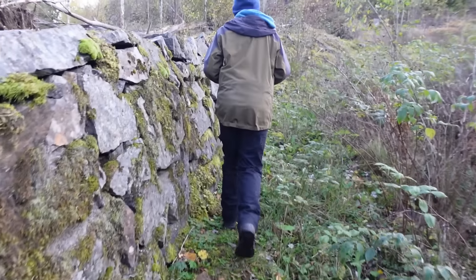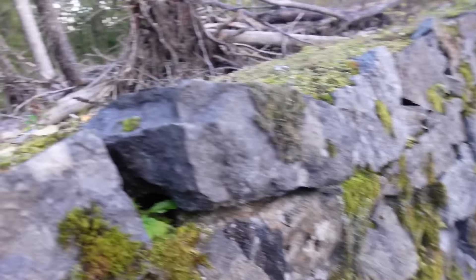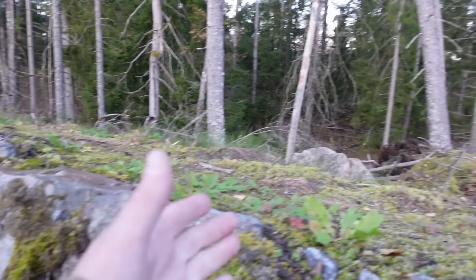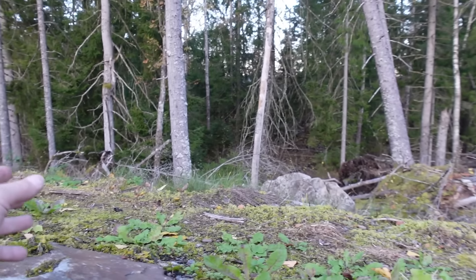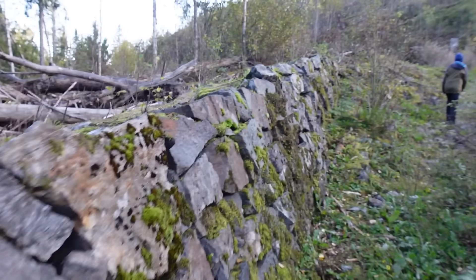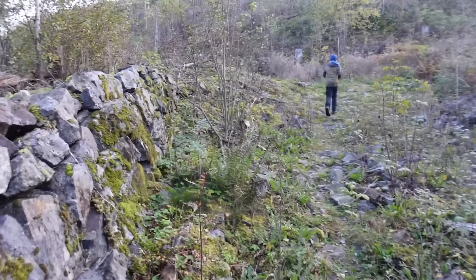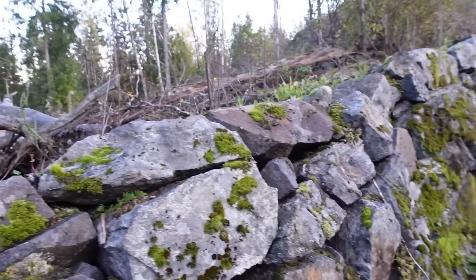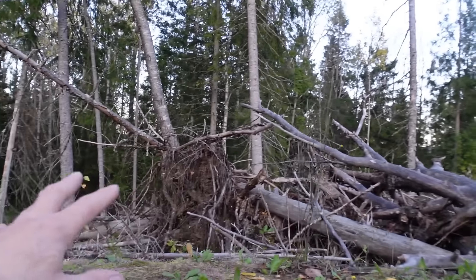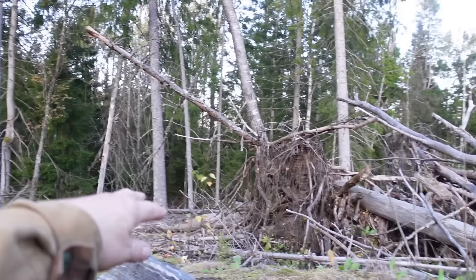Already here, several hundred meters away from where the fortress starts, you have this wall. It goes for hundreds and hundreds of meters into the terrain. This was where the firing could come in from the rifle soldiers, right here. It's like taken out of a very old movie of how to fight a battle in the old days.